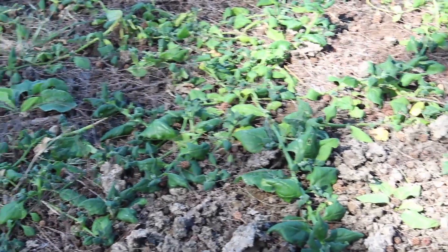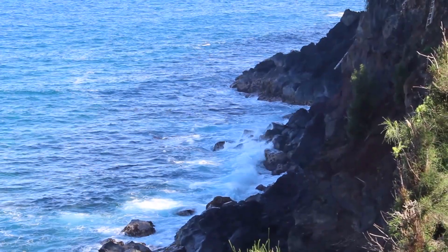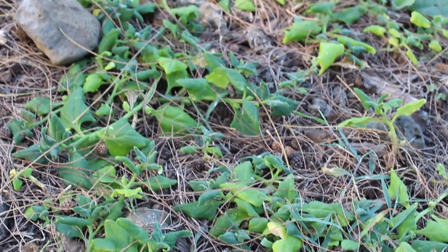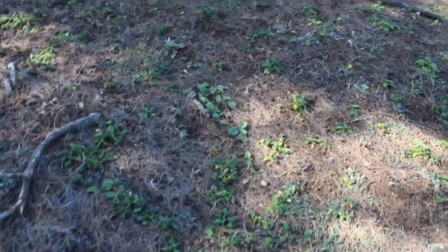It grows along sandy shorelines and bluffs in saline ground, which means salty. This here is a spot on the Hamakua Coast on the Big Island. New Zealand spinach is also called Botany Bay spinach, Cook's cabbage, Kokihi in Maori, and Warragul greens in Australia.